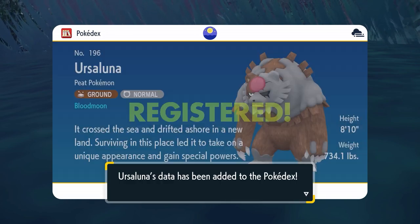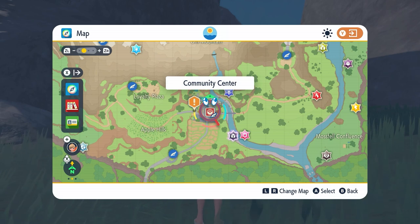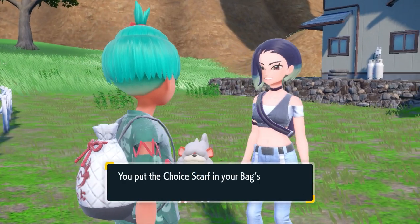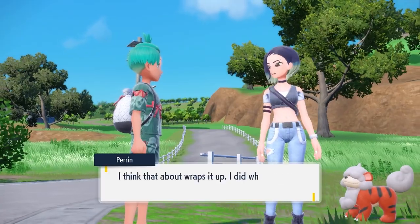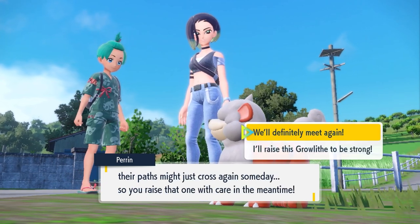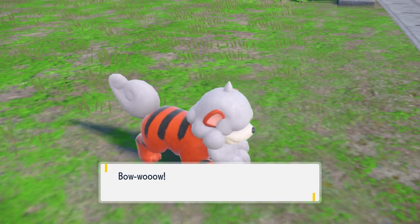After the battle and catching the Blood Moon Ursaluna, Perrin heads back to Mossui Town and you'll be prompted to visit her there. Fly back to Mossui Town and head to that original area where you first spoke to her at the side of the road. As another gift for helping with the side quest, she'll give you a Hisuian Arcanine — not available to catch in the wild — as well as a Choice Scarf item. This is a great side quest for getting two exclusive Pokemon: Blood Moon Ursaluna and Hisuian Arcanine, plus a bonus item.